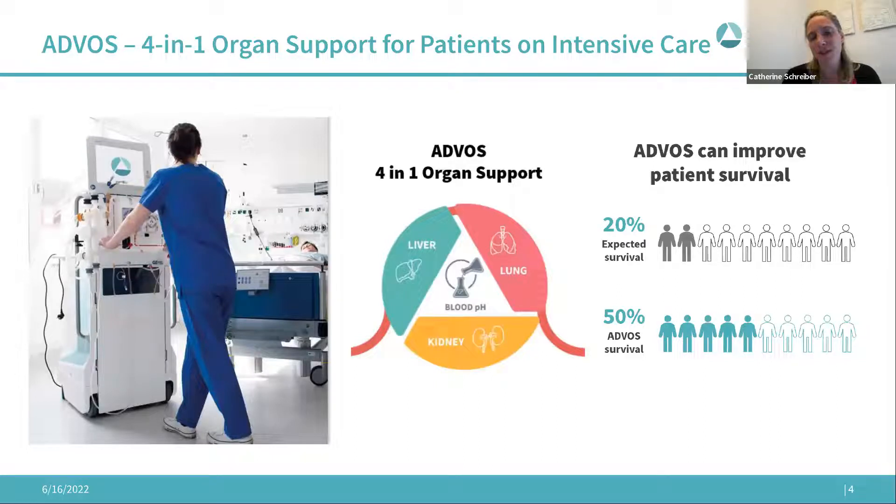We have developed a device in kidney dialysis that can remove not only kidney toxins but also liver toxins, CO2 to support the lung, and adjust blood pH. We have the first four-in-one organ support device, which is important because on the intensive care unit, sixty percent of patients dying there actually die due to multi-organ failure — that's 500,000 deaths in Western Europe and the US alone per year. Our device is also used in severely sick COVID-19 patients.